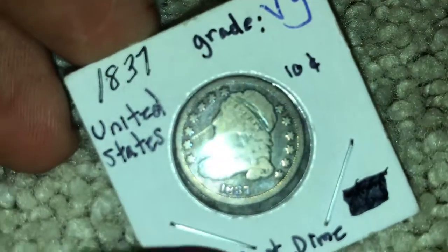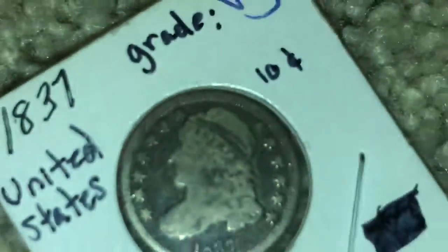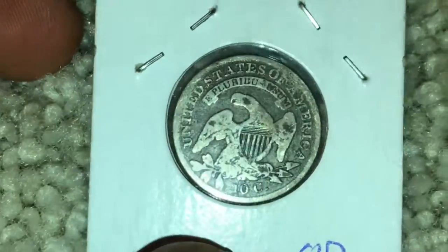It's an 1837 U.S. Capped Bust dime. You can even still see 'Liberty' on it — 1837 is the year. And there's the back of it.